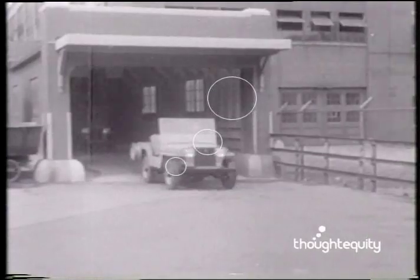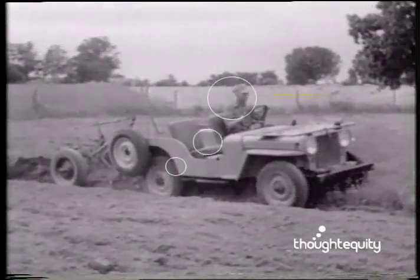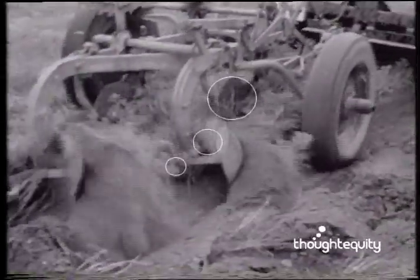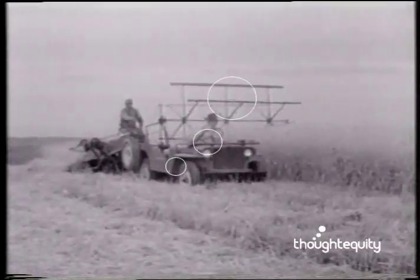Having covered itself with glory at the four corners of global war, the sturdy Jeep rolls off the Willys Overland assembly line in civilian garments. This post-war model will figuratively turn the swords of war into plowshares of peace. While retaining the exact power plant of its military brother, it will be immensely more versatile.